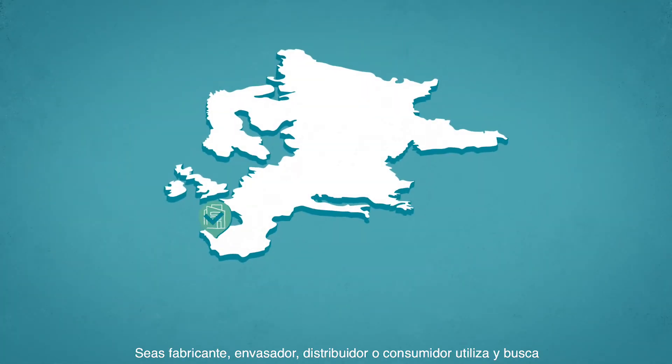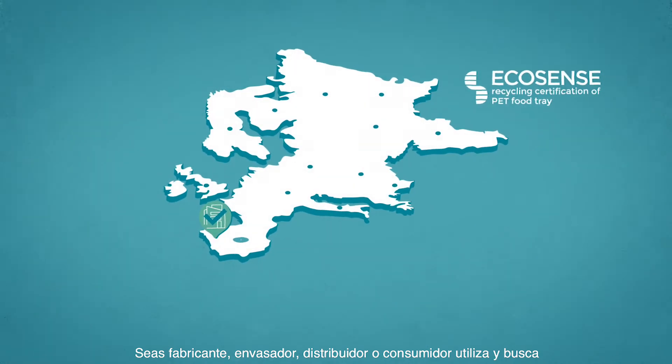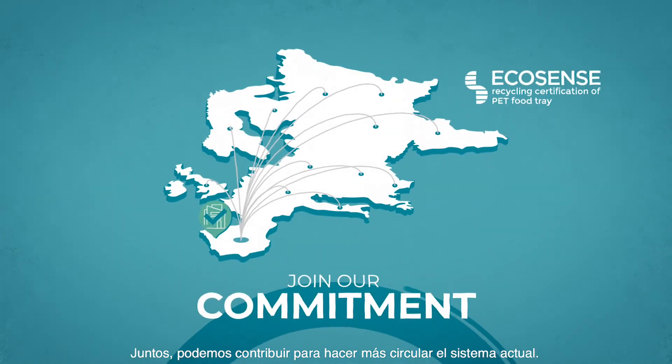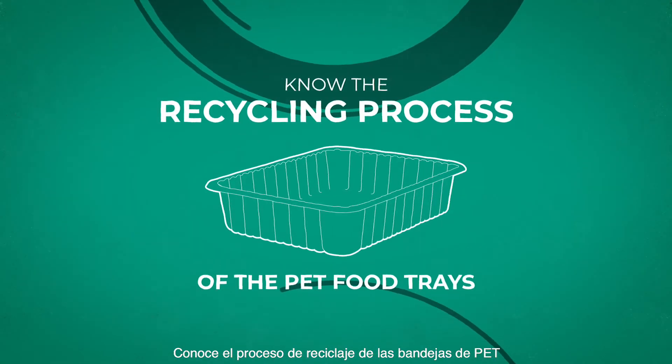Whether you are a manufacturer of multi-layer sheet or tray, packer, distributor or consumer, use and seek the EcoSense certification to support responsible consumption and production. PET trays are recyclable and recycled. Together, we can contribute to making the current system more circular. Learn about the recycling process of the PET food trays.